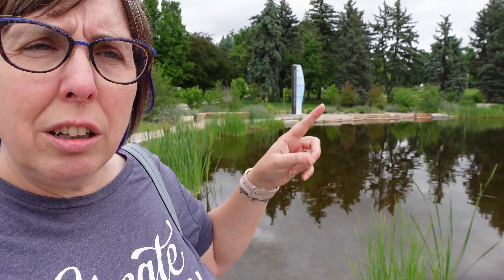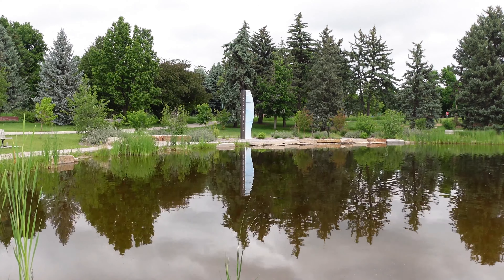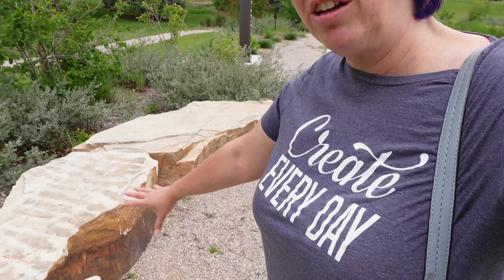Number five: look for distractions in the background. At an urban-ish environment like this, there are cars, buildings, and light posts in the background. At this particular lagoon, you can see there's a big post there — and there's actually quite a bit of art around this campus — so not only the post, but the reflection of the post. How are you going to deal with that on location? Can you move five degrees and get it out of your image? You can edit it out, but it's better just to reframe and remove it. Look for distractions, especially things like cars, sculptures, and bigger things that are hard to erase.